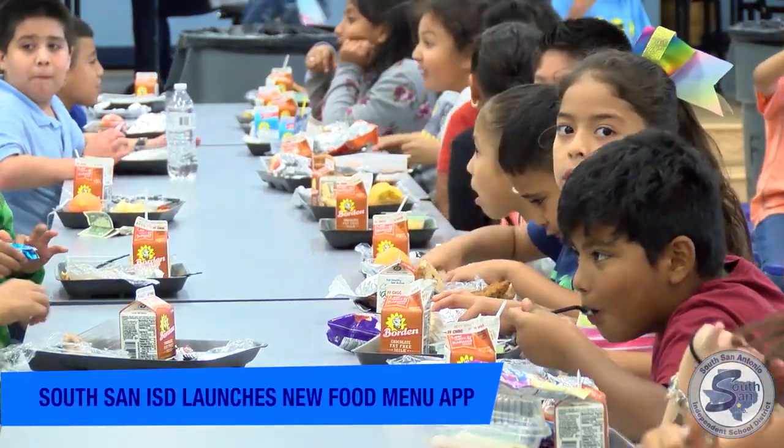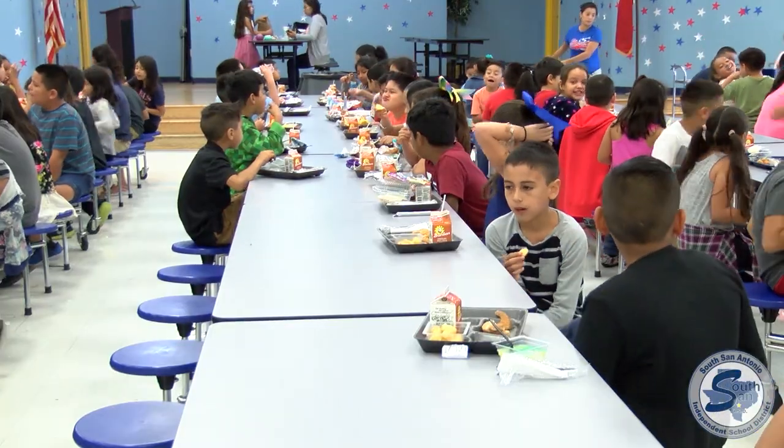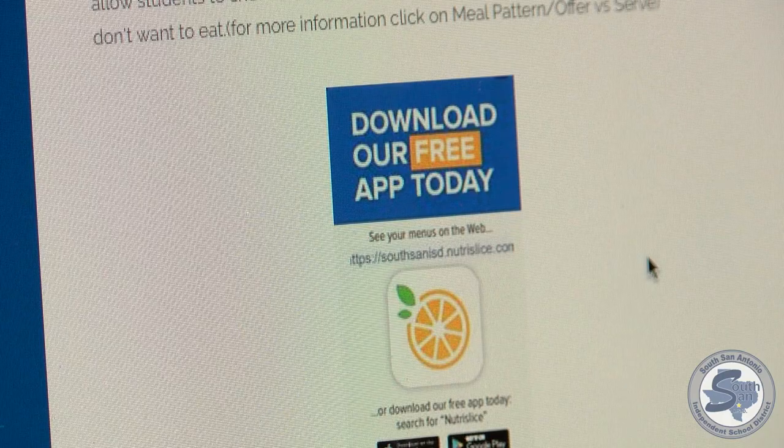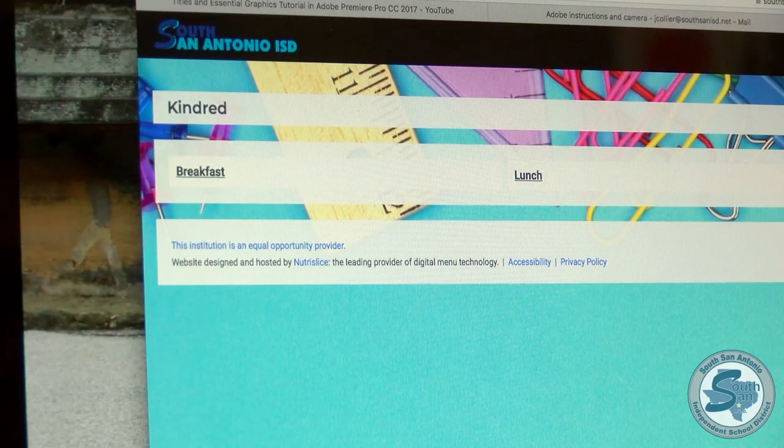Planning your child's lunch meal just got a whole lot easier. That's thanks to a new interactive website and phone app at South San ISD. It's called Nutri-Slice. You can click on any school you like and find your elementary school and your lunch menu. Breakfast menus are also available on the site for all South San campuses.